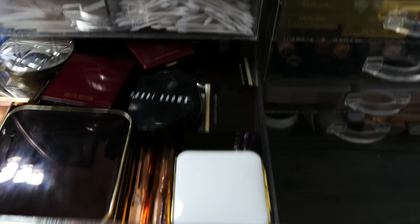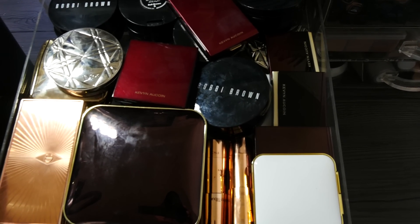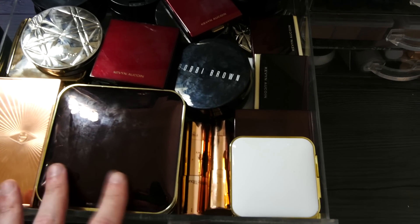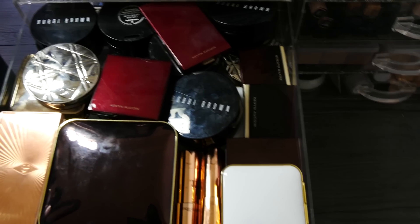This is absolutely packed and this is all bronzers. So there's your usual suspects of Bobbi Brown — a reoccurring theme — Tom Ford, Charlotte Tilbury, Dior, that kind of stuff.